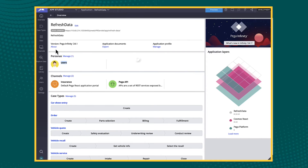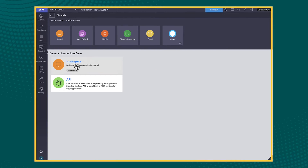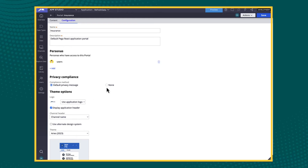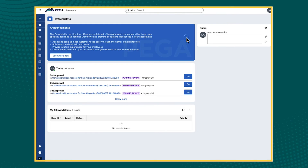We also added accessibility improvements, spending a lot of time around color contrast, and we made those enhancements for UIKit too. Those enhancements will come automatically when you upgrade to 24.1. We also added improvements on GDPR compliance, which is a very important requirement for a lot of our customers.